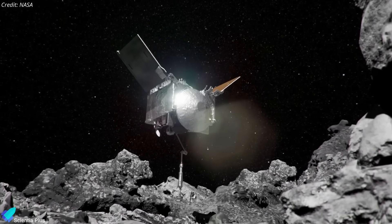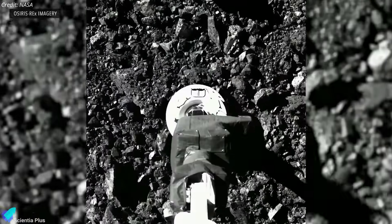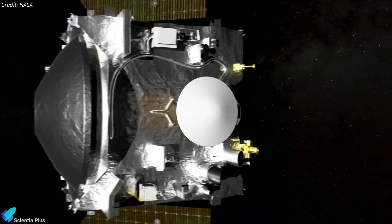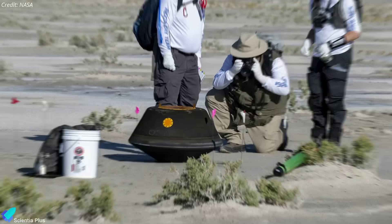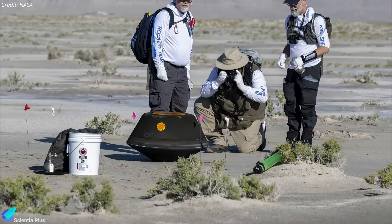In October 2020, it successfully touched down, collecting about 121 grams of material, marking NASA's first successful asteroid sample collection. The spacecraft departed Bennu in May 2021, and in September 2023, the sample capsule parachuted into the Utah desert. From there, it was transported to NASA's Johnson Space Center for detailed analysis.